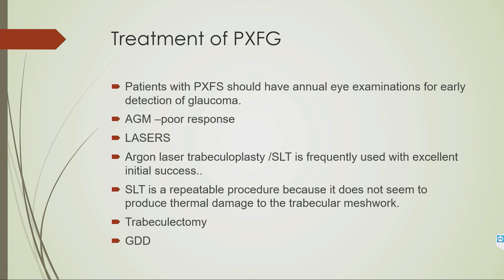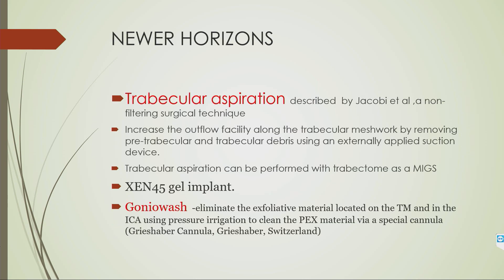The treatment of PXF glaucoma initially involves anti-glaucoma medications for open-angle cases, though the response is poor. Lasers can be used and usually show good response to argon laser trabeculoplasty or SLT. In unresponsive cases, trabeculectomy can be performed. Newer treatments include trabecular aspiration — washing material from the trabecular meshwork using an externally applied suction device — as well as XEN implants and goniowash, which eliminates material from the trabecular meshwork and iridocorneal angle using pressure irrigation.